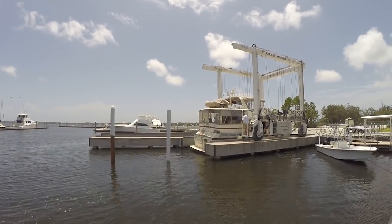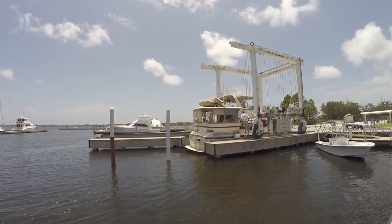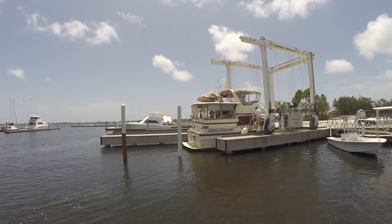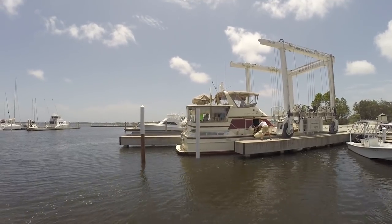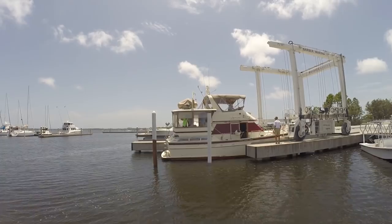All right, setting her down in the water. Kim's aboard. They're gonna take it off the sling. Everything checked out good down below. There's the surveyor — Mr. Briggs.